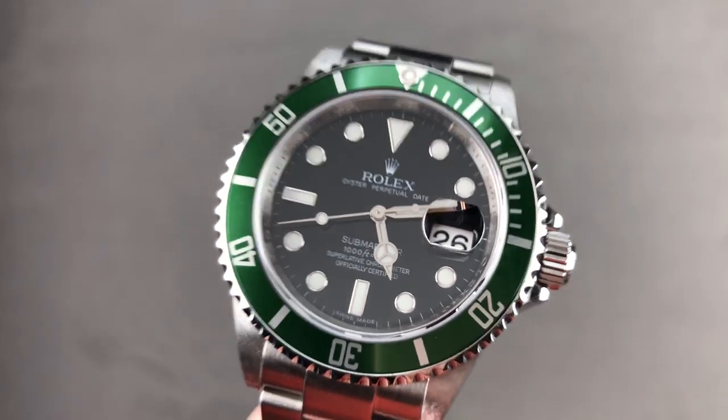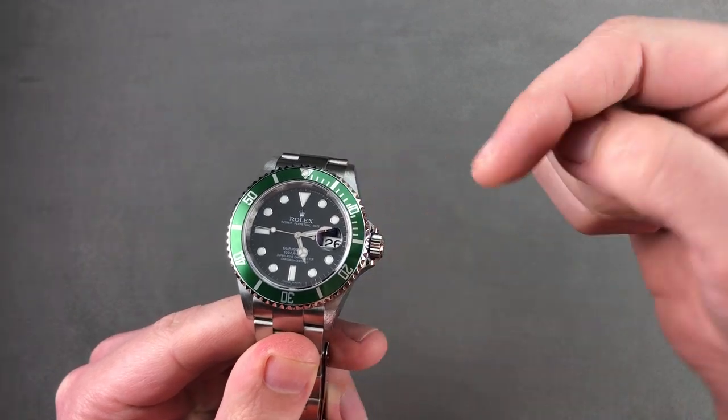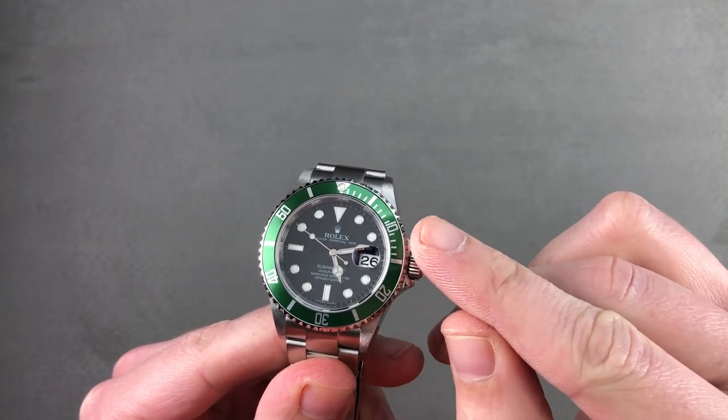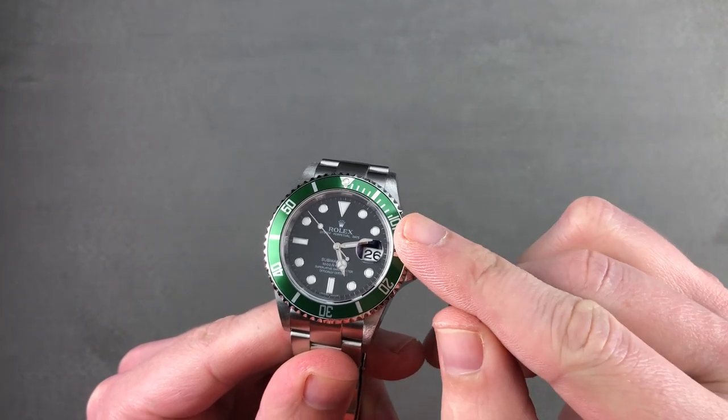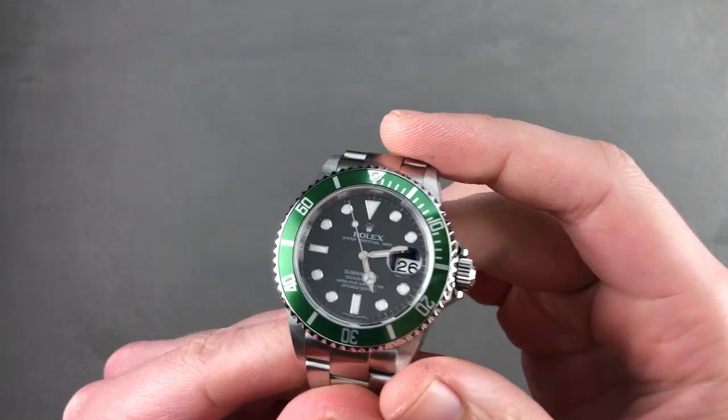Hi, I'm Tim. Welcome to Watchbox, and thanks for logging on. If you love this watch, email me at tmaso@thewatchbox.com — it's in the description below. That's your purchase and pricing email question line for buying this or any watch you see on the channel and any watch you see on our website. Reach out to me directly at tmaso@thewatchbox.com.